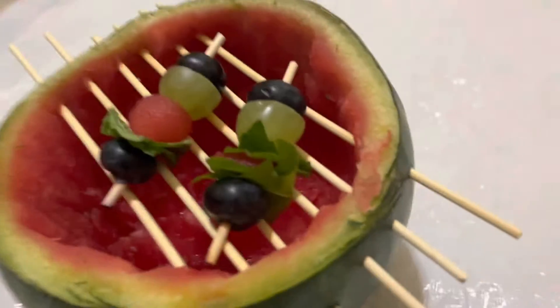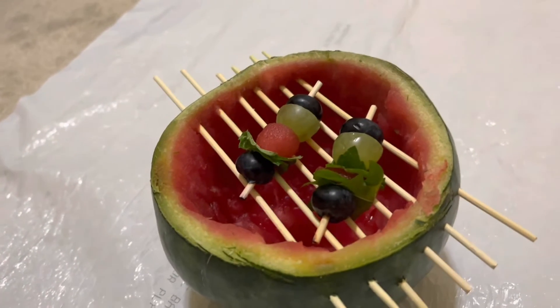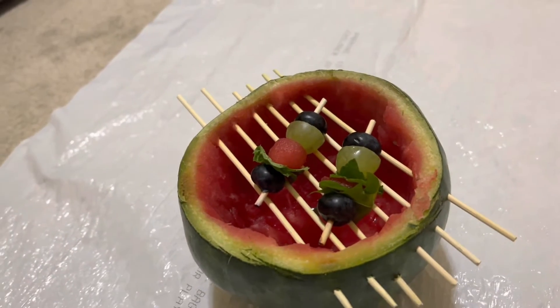And look, those things that you grill — I forgot what they're called, some sticks with stuff on them. We have those, so that's cool.